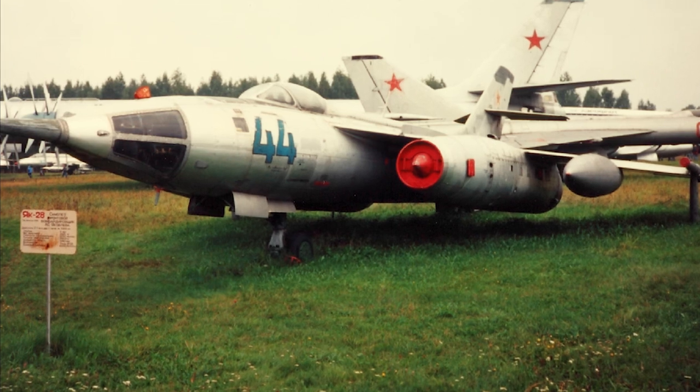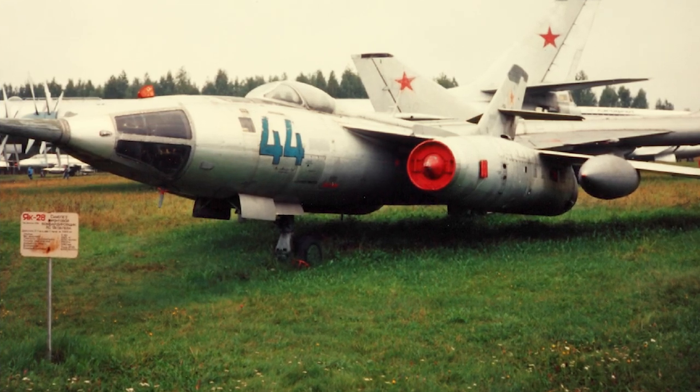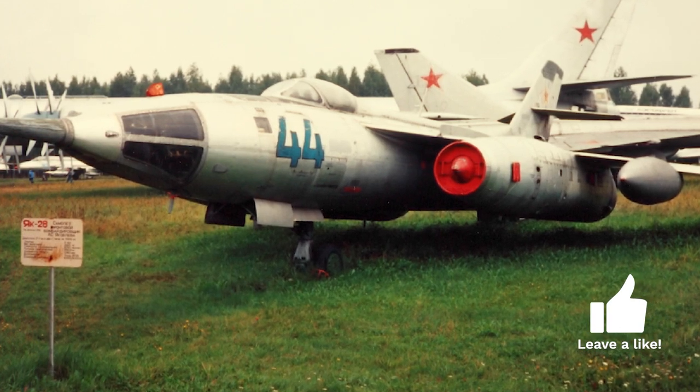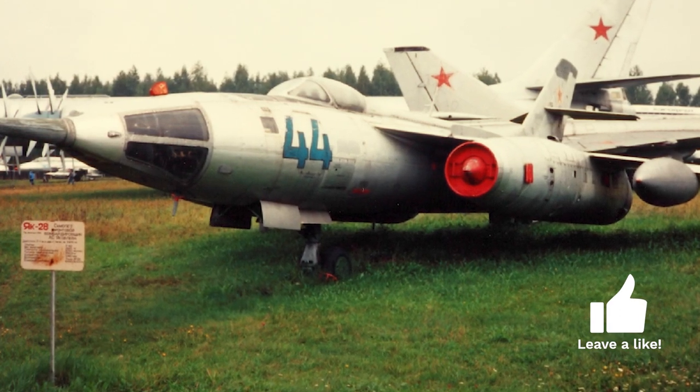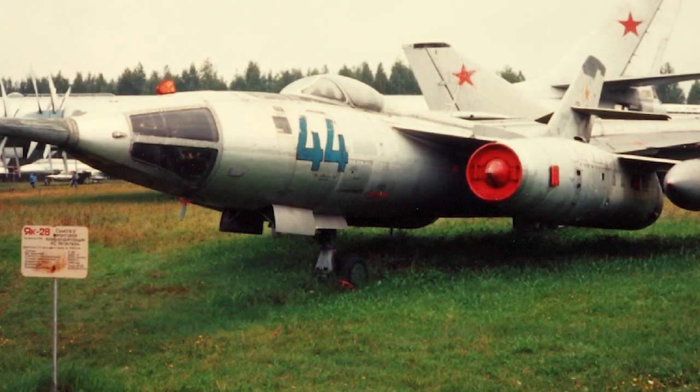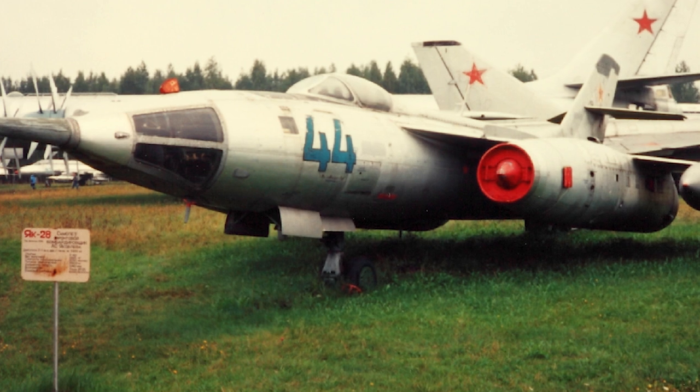When the Yak-28 first was seen by the West in 1961, it was believed to be a fighter rather than an attack aircraft. It was first designated Flashlight. When it eventually became clear that the Yak-28 was actually a bomber, the designation was changed to Brewer.